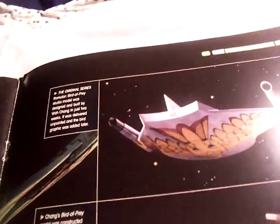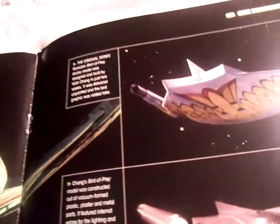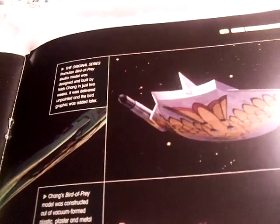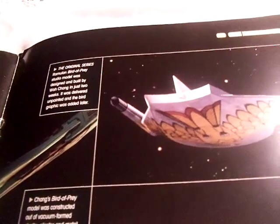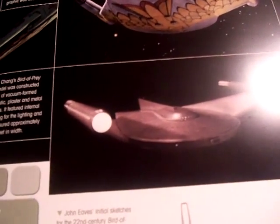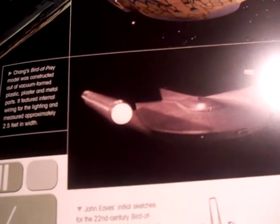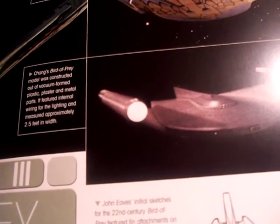A century later, during the original series, the Romulan Bird of Prey studio model was designed and built by Wah Chang in just two weeks. It was delivered unpainted, but the bird graphics were added later. The Bird of Prey was constructed out of vacuum-formed plastic, plaster, and metal parts. It featured internal wiring and lighting, and measured approximately two and a half feet in width.